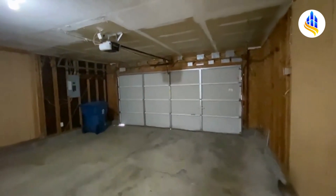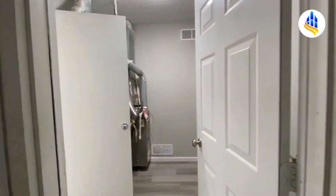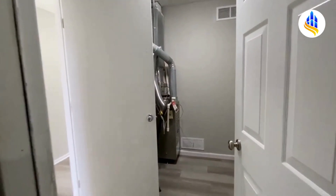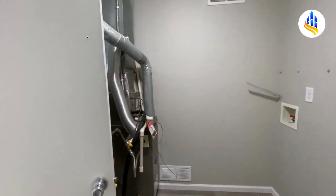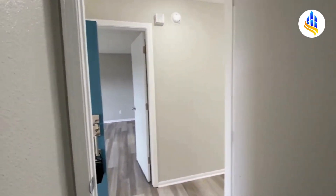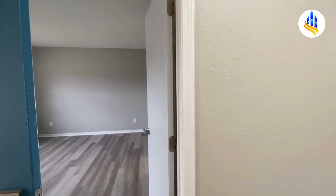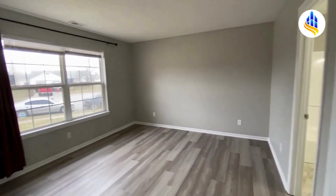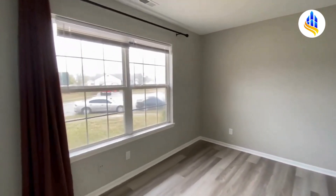I'm going to take you in as if we just entered from the garage — so you just came home from work or shopping for dinner. This is your view when you come in. You park in the two-car garage, enter right here into the laundry room, and then you step out into the hall. Right across the hall here is the master bedroom.